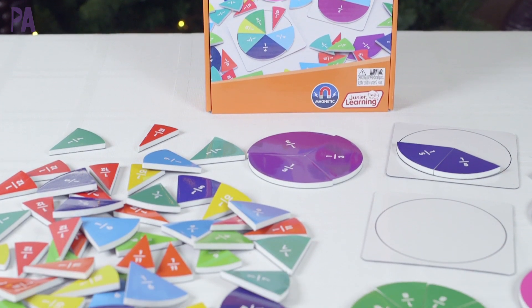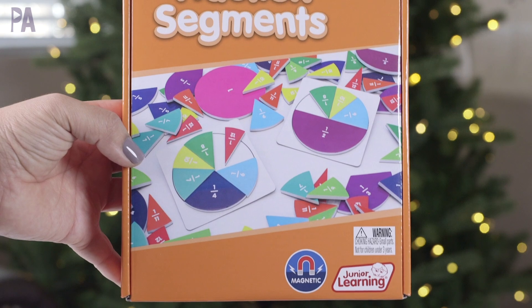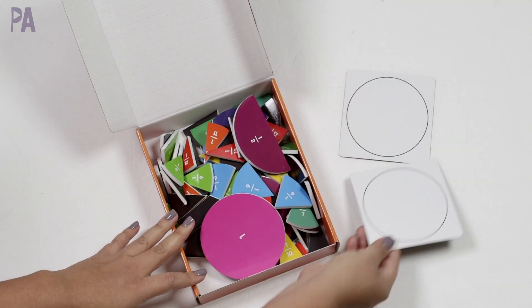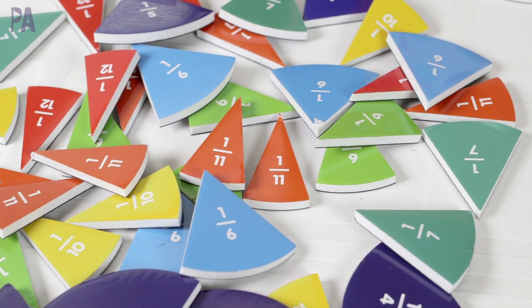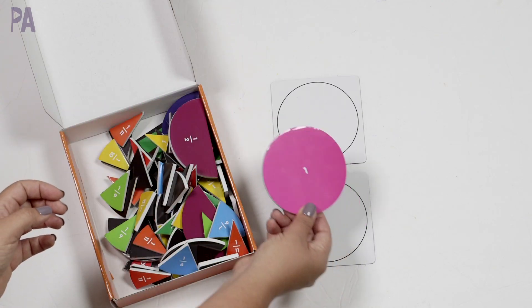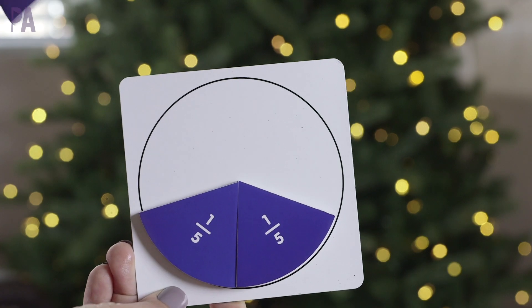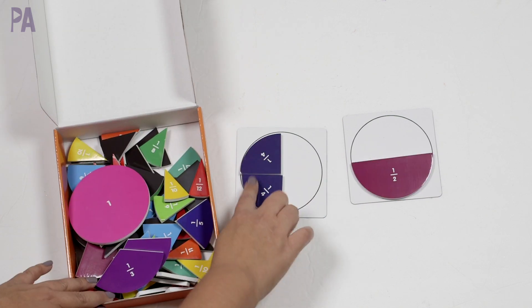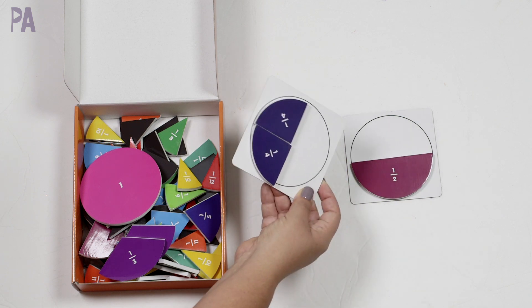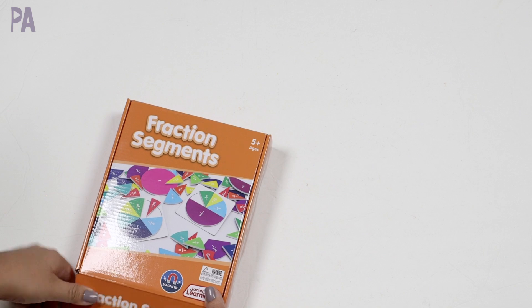Moving on to math, let's check out the Fraction Segments, for ages five and up — and this is also magnetic. Inside we have magnetic circles as the blank ones, plus all these magnetic fraction pieces color-coded in different forms: halves, sixths, eighths, ninths, twelfths, elevenths. It's a great visual representation of what's occurring with fractions. You can fill up the circle to see how many wedges complete it, do math fraction problems, or do equivalency problems — like two-fourths equals one-half. Since they're magnetic, they stick right on and you could even put them on a board while working math problems. So this one is Fraction Segments.